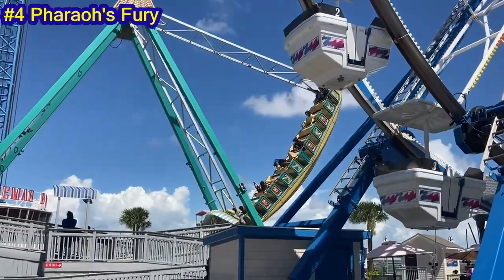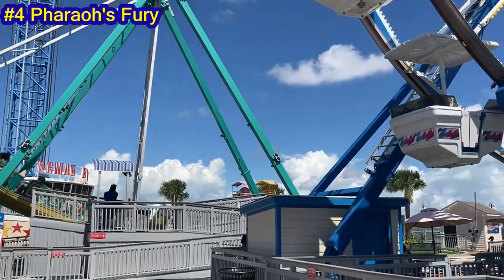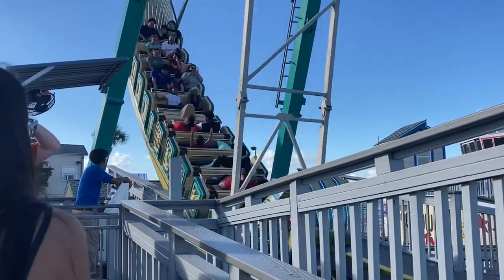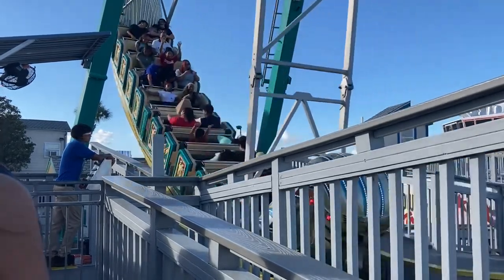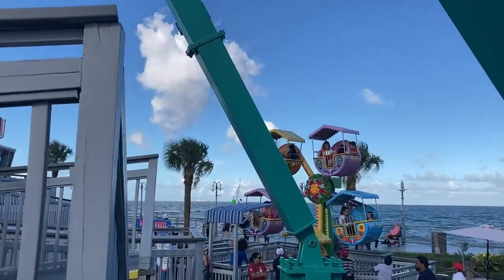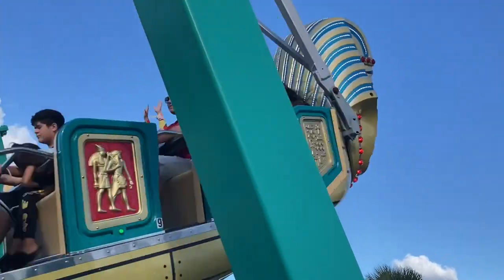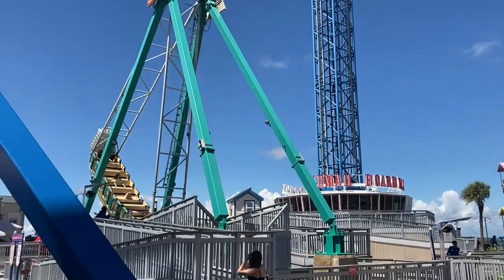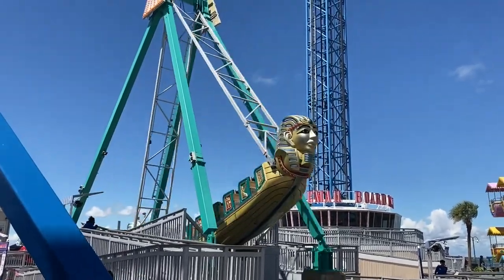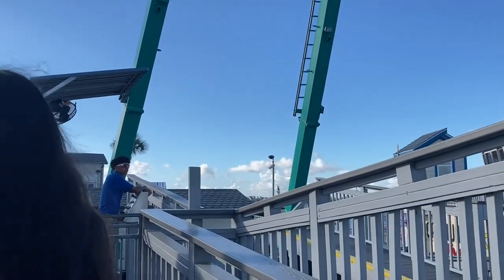Number 4: Pharaoh's Fury. As an average swinging ship, it offered solid airtime on the apex of its swings, which is always a unique and enjoyable experience for me. The downward swings offered strong positive Gs that seemed to hurt my head, especially with the long slowdown cycle. The visuals of being in the middle of the ride area, with the water out in the distance, helped make for a disorienting and scary ride. I can clearly see why this ride gets a fair amount of screams.